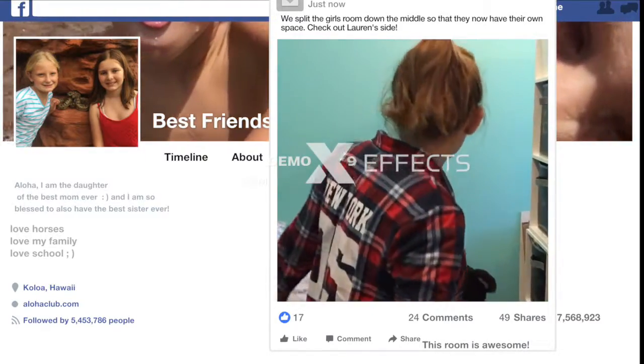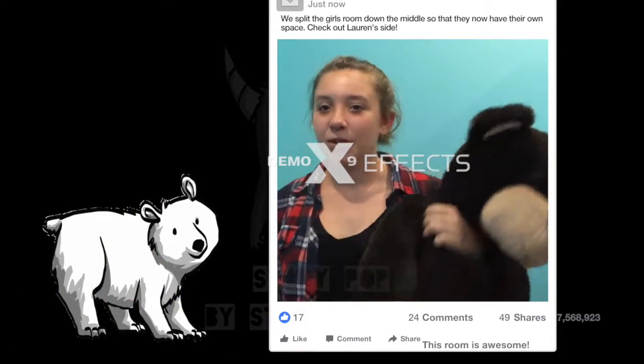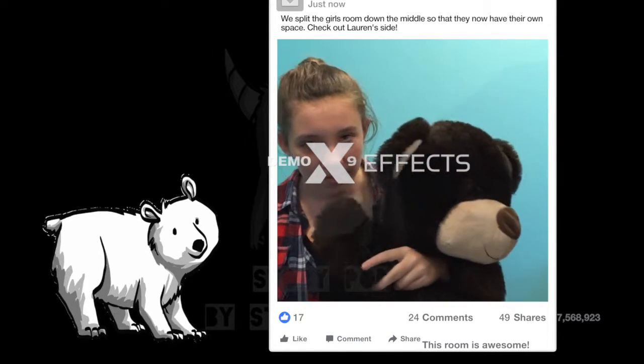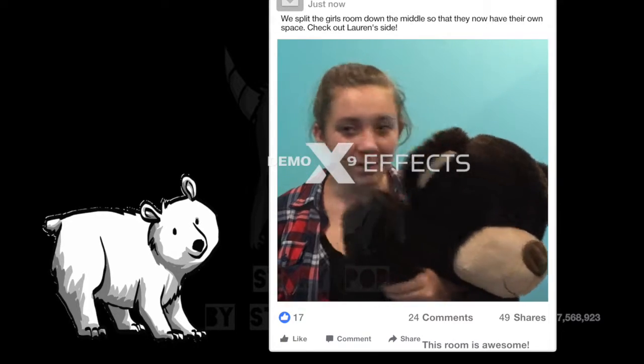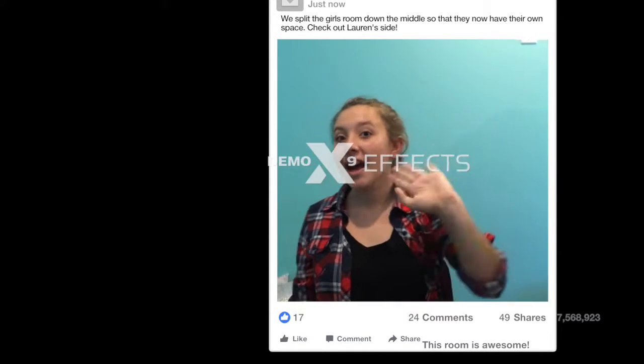Over here is my good friend Bubz, who is the brother of Chubz. Can you say hi, Bubz? Bubz says hi. And that about concludes our tour. So I'm so excited.